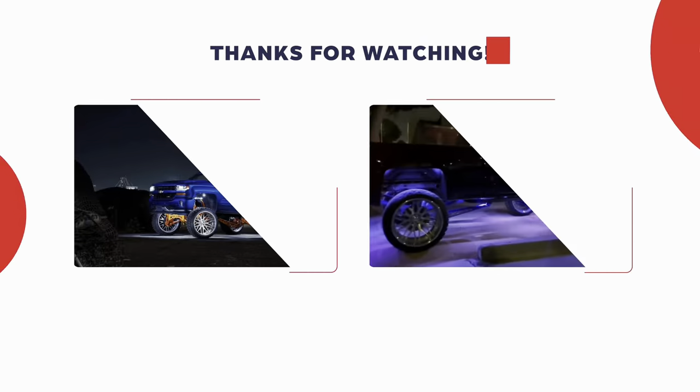I'll show you guys how the current giveaway truck looks tomorrow when I pick it up from PDR. If you know somebody selling a truck that you think would be a good giveaway, tell them to send me a DM — either to the Trucking Around page or to my personal page, Dan underscore TYB. Maybe we can talk, and hey, that might be our next giveaway truck.